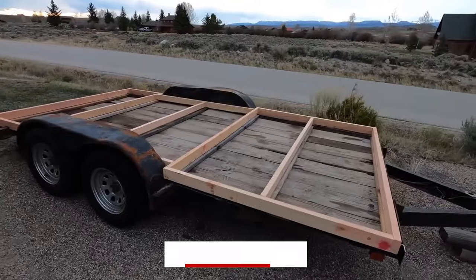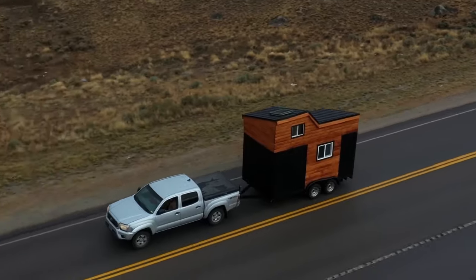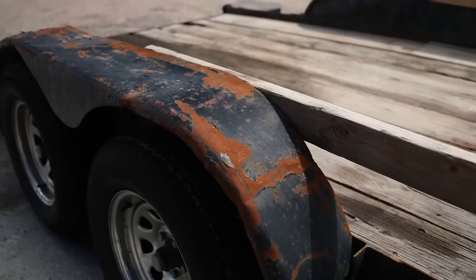Don't forget to hit that subscribe button and join our incredible community of tiny home enthusiasts. Now let's get started. Before we get into building a tiny home, let's talk about the first tiny home and when tiny homes gained popularity.